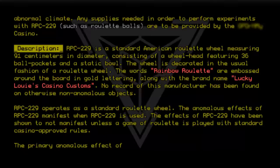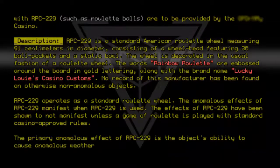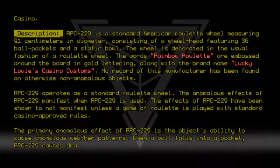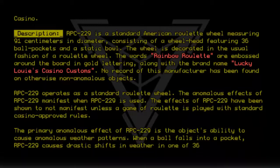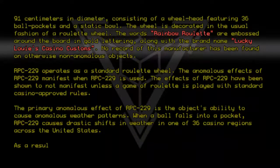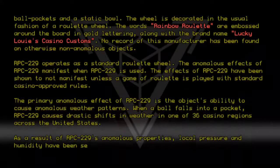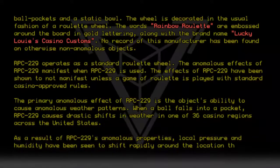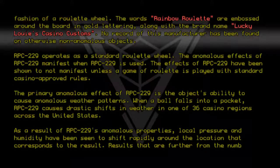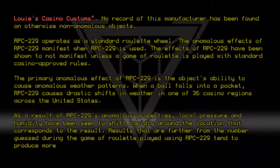The primary anomalous effect of RPC-229 is the object's ability to cause anomalous weather patterns. When a ball falls into a pocket, RPC-229 causes drastic shifts in weather in one of 36 casino regions across the United States. Local pressure and humidity have been seen to shift rapidly around the corresponding location. Results that are further from the number guessed during the game of roulette tend to produce more violent weather.